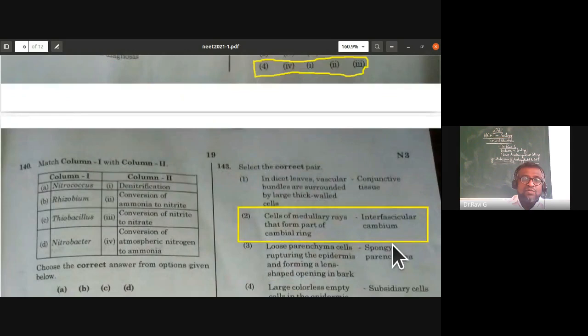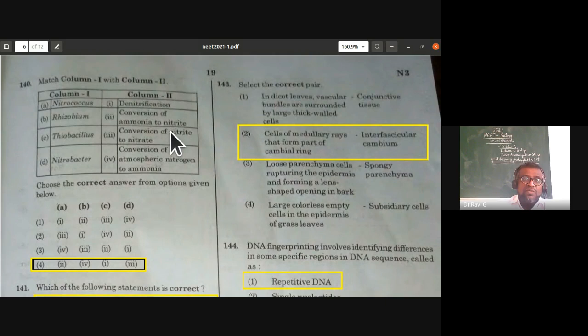Match column one with column two on nitrogen cycle: Nitrococcus converts ammonia to nitrite; Rhizobium is a symbiotic bacteria converting atmospheric nitrogen to ammonia; Thiobacillus brings about denitrification; Nitrobacter converts nitrite to nitrate. The correct option is the fourth one.